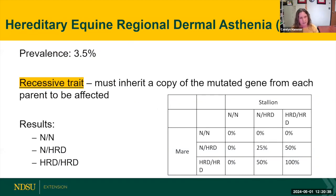Prevalence is estimated at 3.5%, with an increased prevalence among cutting horse lines. As we talk through these diseases, we'll notice certain lines where they tend to be more prevalent. That is because some genetic diseases show up more frequently with inbreeding and line breeding — line breeding is a form of inbreeding that is just a little more removed. That tends to concentrate certain genes, so we tend to see those diseases more frequently in specific lines.